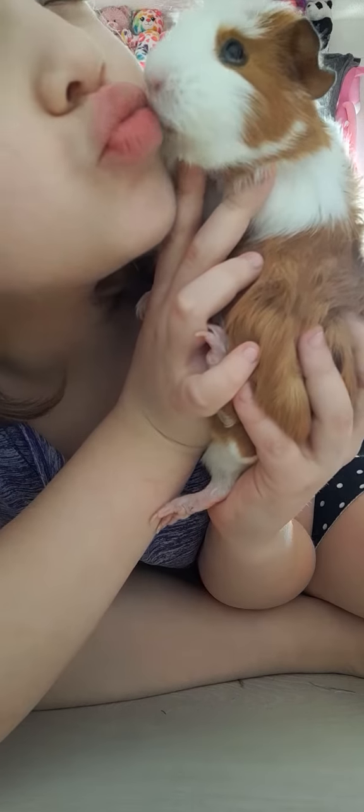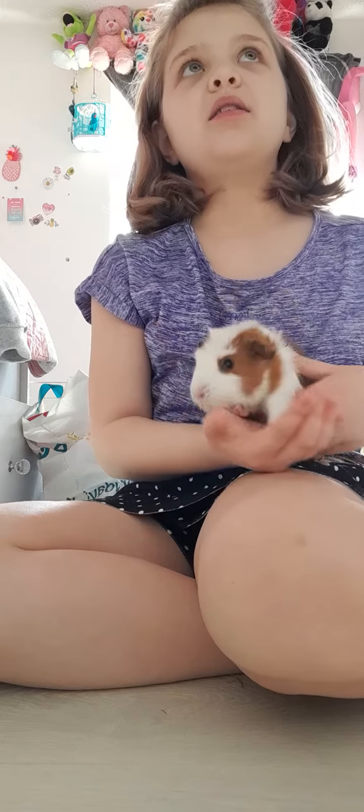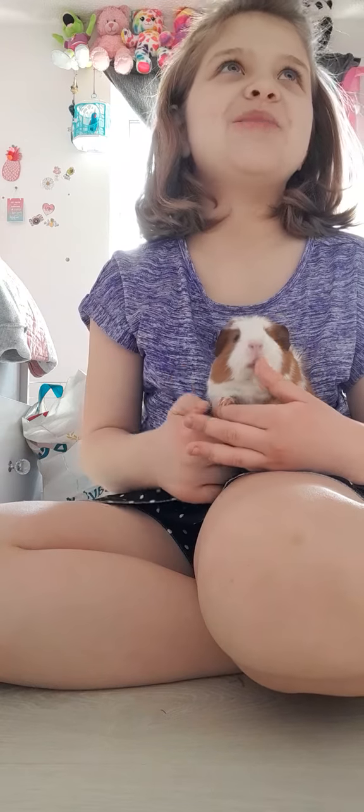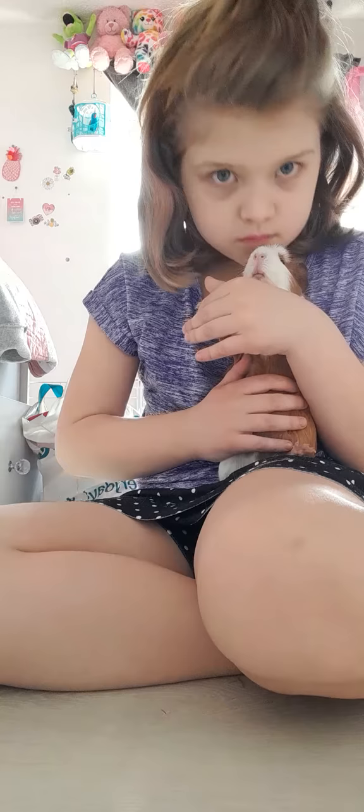She loves to lick my face — she's really adorable. Look how dirty her little mouth is! She is my short-haired Abyssinian, or I like to say she's a mix of short-haired and Abyssinian. I don't really know if guinea pigs have mixed breeds — let me know down below. I'm not a professional in everything, just in feeding, not health.